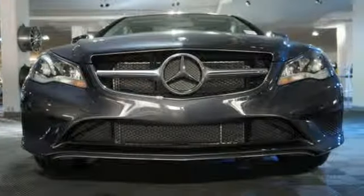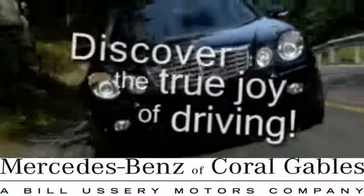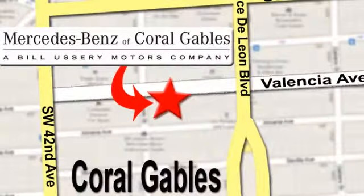Come in for a test drive today. At Mercedes-Benz of Coral Gables, our goal is to help you discover the true joy of driving. We're conveniently located just west of I-95 at 300 Almeria Avenue.